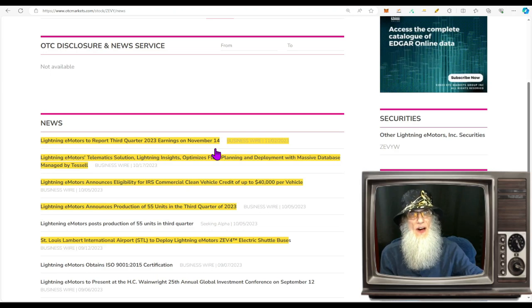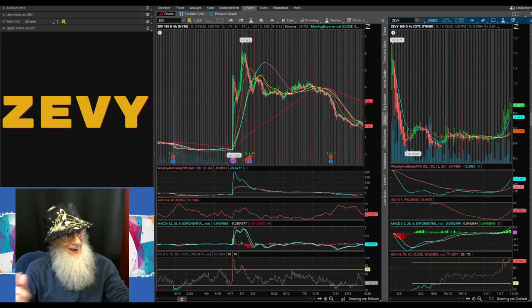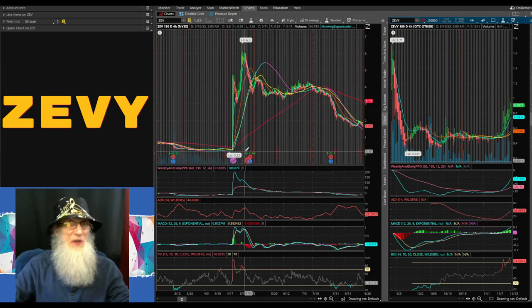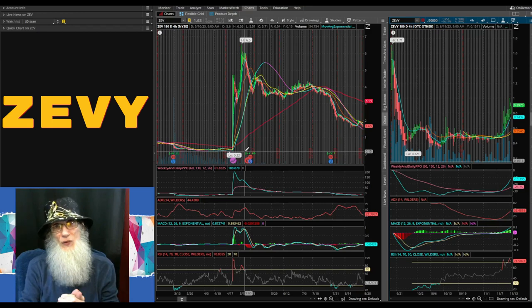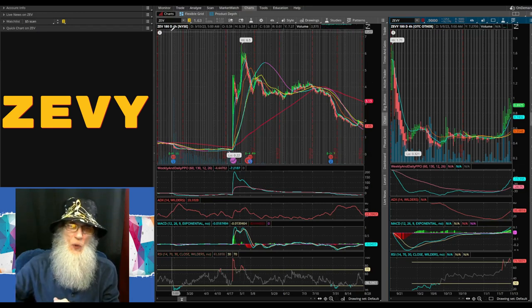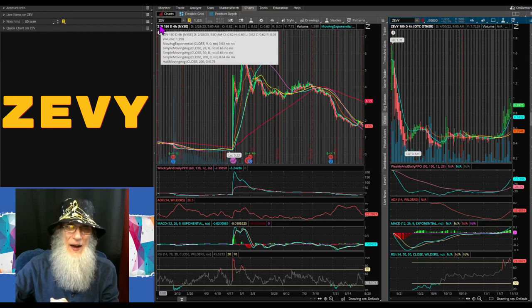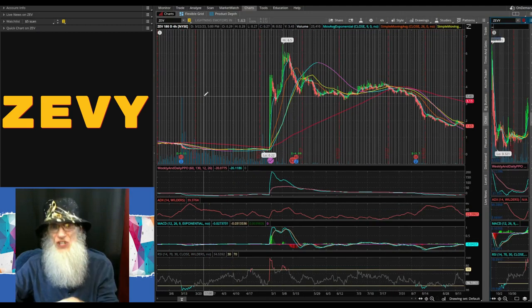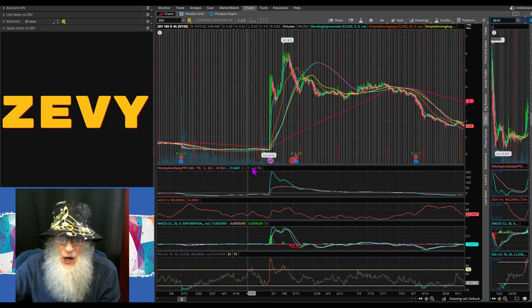The last thing you need to look at before making a decision is the chart. I'm charting on my free trading platform, thinkorswim. I've got two charts up because they changed the ticker when she fell to the OTC — she was ZEV on the major exchange; they added a Y when she went to the OTC. Let's take a look at the six-month, four-hour view from before she dropped.